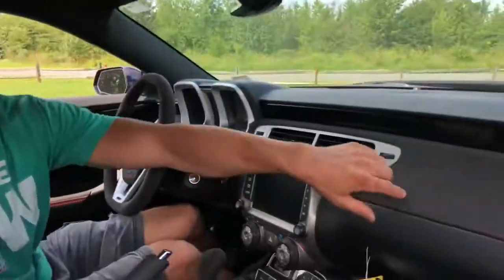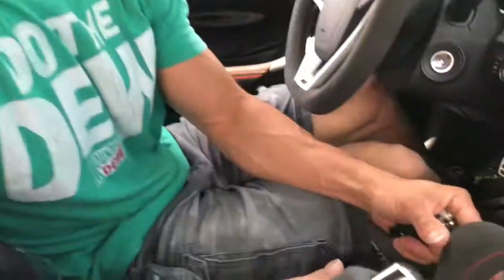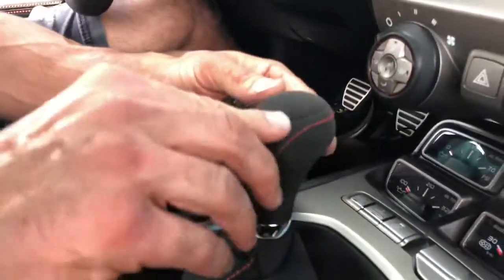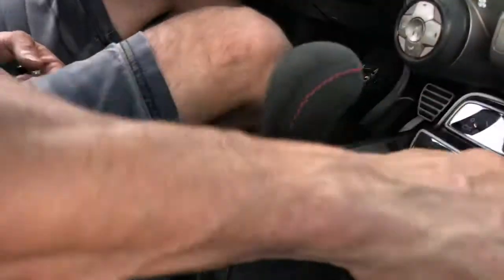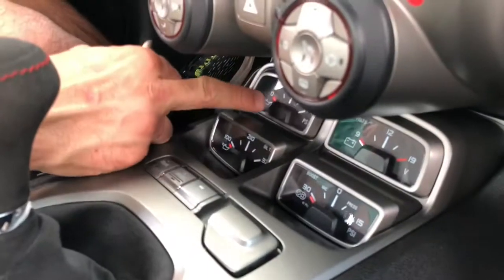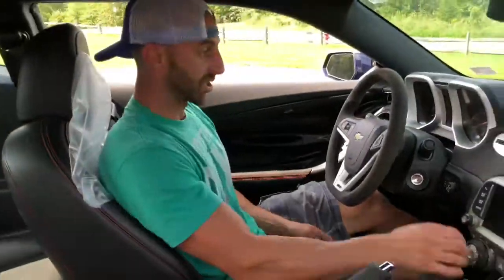Super nice car. The dash is suede, if you look. The seats have the center inlay suede. The shift knob is suede with red stitching right here. It's absolutely brand new and beautiful. You've got your boost gauge down here, your oil temp, your oil pressure — which is important — and your volts. Backup camera. Navigation.